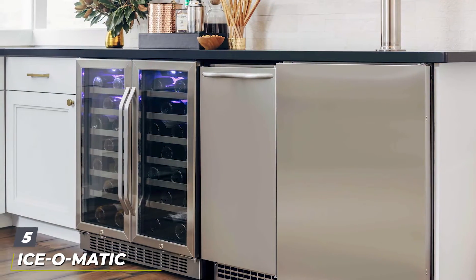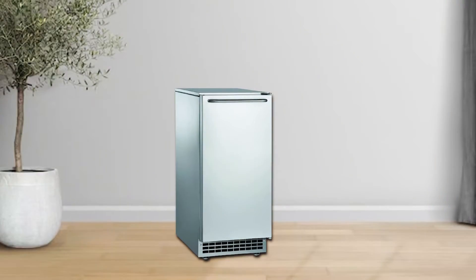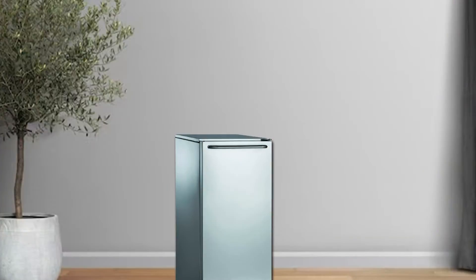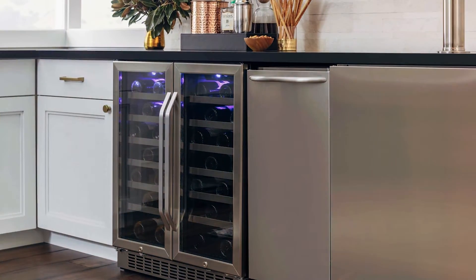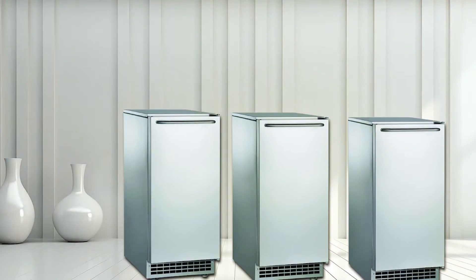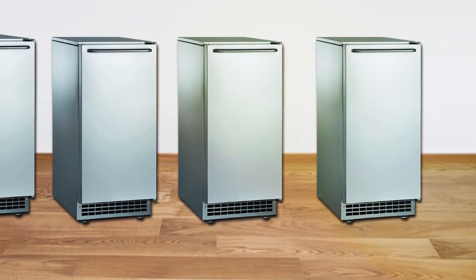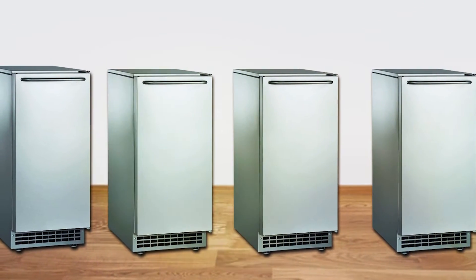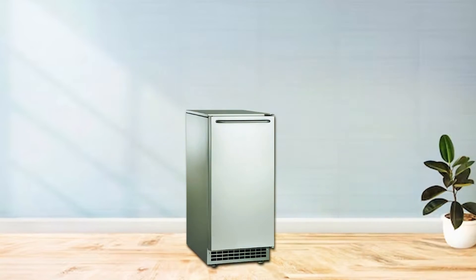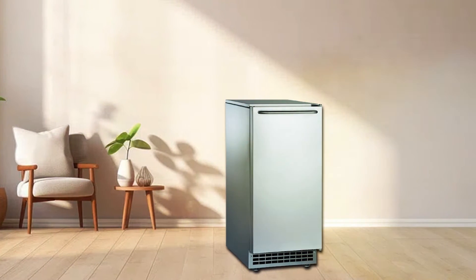Number 5 on our list is the Isomatic Pearl Ice Nugget Maker. This ice maker is a game-changer for those who love soft, chewable ice nuggets. The design is sleek and modern, making it a great addition to any countertop. It's built with quality in mind, featuring durable materials that can withstand the demands of a busy commercial setting. The Isomatic Pearl Ice Nugget Maker is a breeze to operate, with user-friendly controls allowing you to adjust the ice production to your liking. The large-capacity ice bin ensures you won't run out of ice during peak hours. It produces uniformly sized nuggets that are perfect for beverages and cocktails. The nugget ice is also known for its low-melting properties, keeping your drinks colder for longer. The Isomatic Pearl Ice Nugget Maker can churn out up to 85 pounds of ice per day, making it suitable for various commercial applications. It's compact enough to fit under most countertops, saving valuable space.